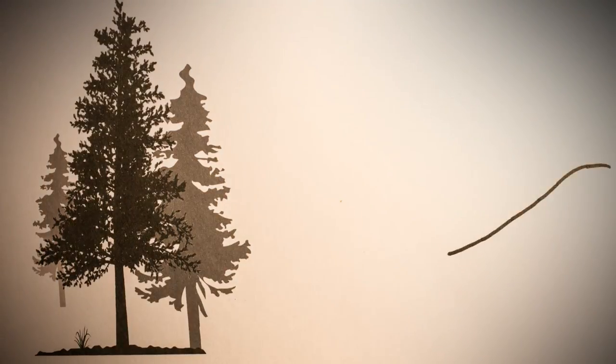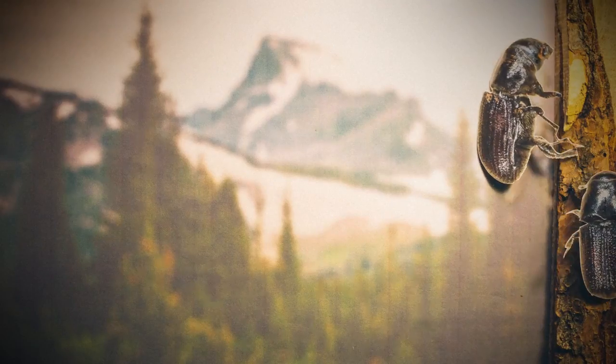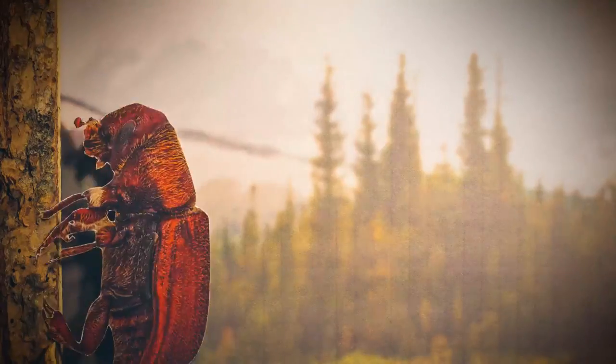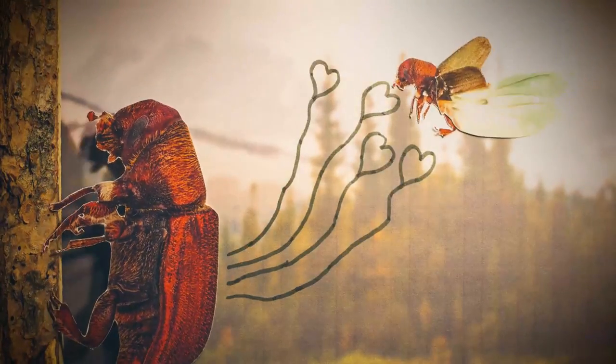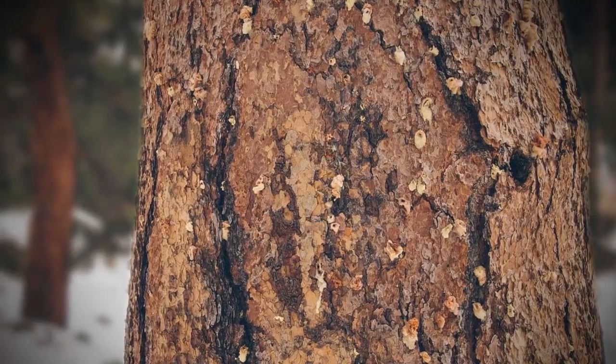A beetle chooses its tree by flying around sniffing for pheromones, a kind of beetle perfume that signals either "go away, this tree is full" or "hey, over here." Once it selects a pine, the beetle drills through the bark.